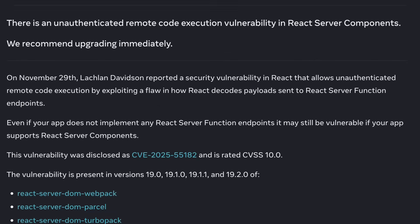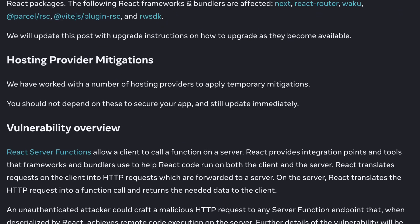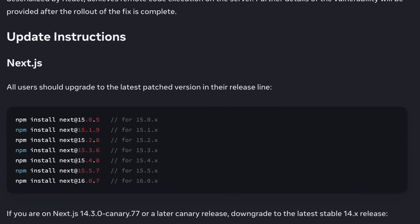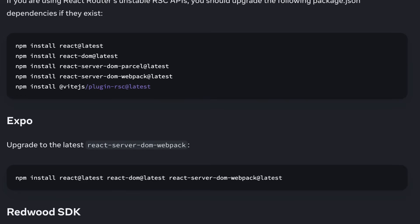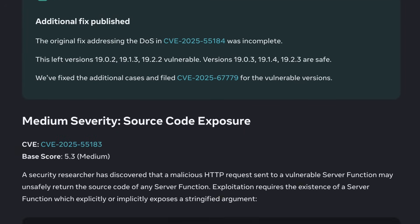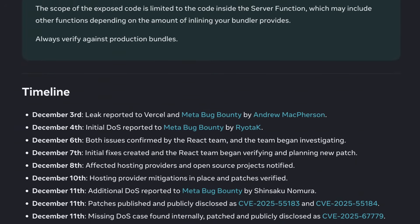The initial React 2 shell RCE, or CVE-2025-55182, was a critical event, but developers breathed a sigh of relief when a patch was deployed — until we discovered that patch led directly to follow-up issues: denial of service and source code exposure. We're going to break down these three key components of the vulnerability chain right now.